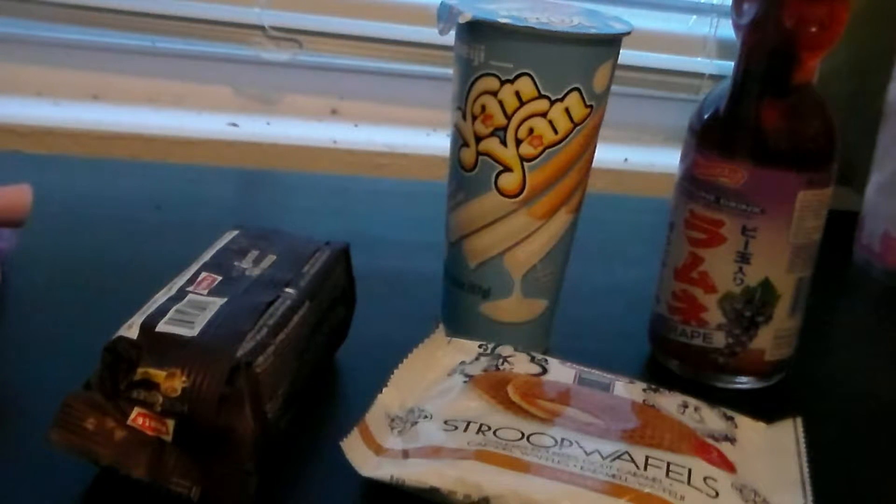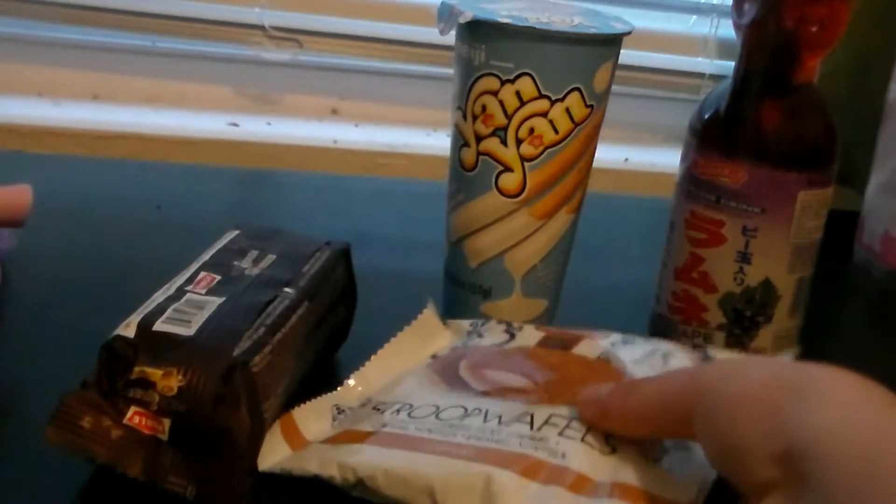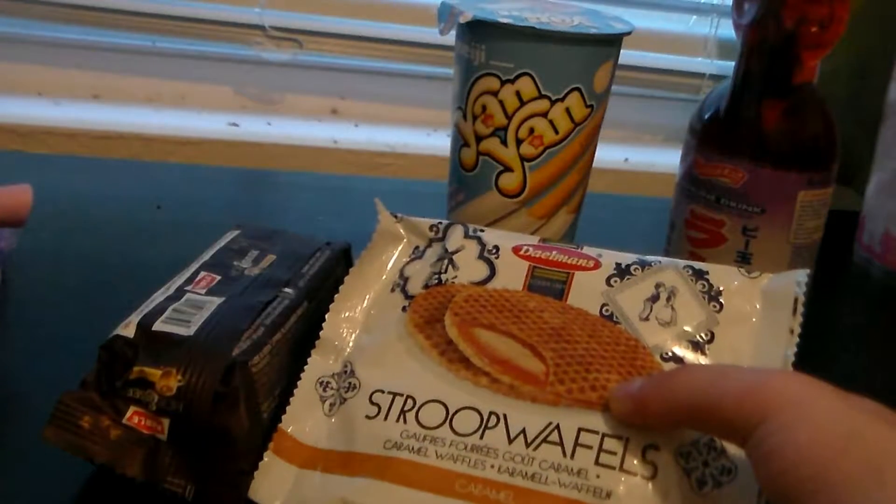Hey guys, welcome back to another episode of Taste Test Tuesday. Today, I'm going to be trying these Stroopwafels?